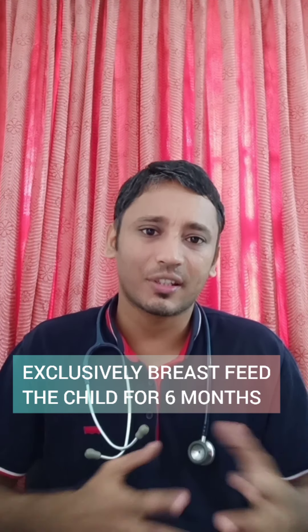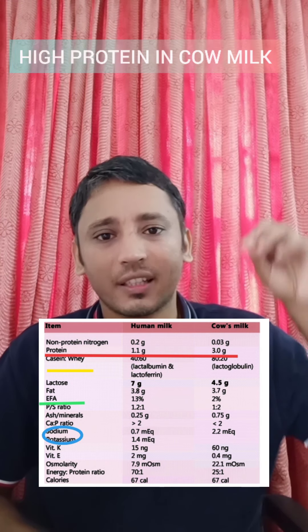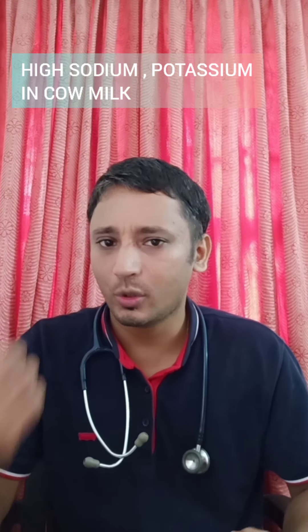As soon as a child is born, most pediatricians say to exclusively breastfeed the child for six months. Why is it important? Let us see the difference between human milk and cow's milk. In this chart, the protein content in cow's milk is very high — almost 3 grams — versus 1.1 grams in breast milk. Essential fatty acids are 13% in breast milk, whereas almost 2% in cow's milk. The calcium-phosphorus ratio is 2:1 in breast milk but quite the opposite in cow's milk. Sodium and potassium solutes are higher in cow's milk and low in breast milk. The iron content is marginally low in cow's milk.